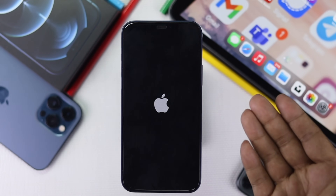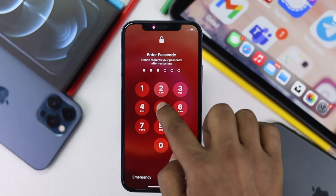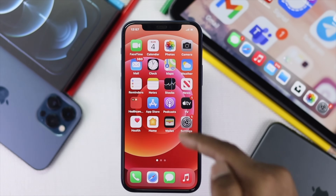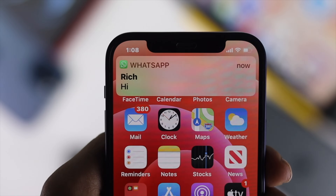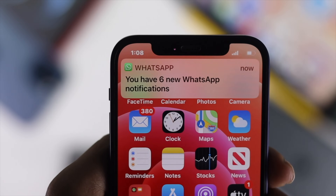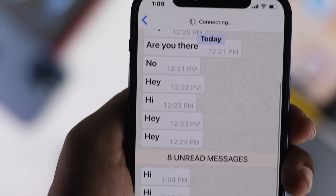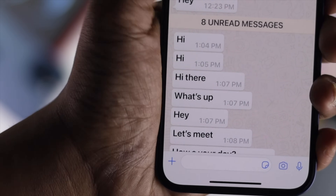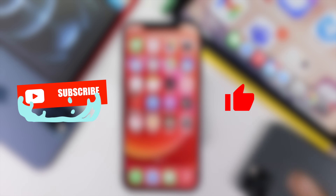Well, we can guarantee you guys, after doing all of these processes, your problem will be solved. Now is the time to check whether the notifications are coming on your iPhone or not — let's go ahead and check it. Alright guys, as you can see clearly, we are now receiving notifications on our iPhone, and we are hopeful that you are also getting WhatsApp notifications on your iPhone. Hope this video was useful — if so, be sure to hit the like button and subscribe to get more useful videos. Thanks for watching and see you next time.